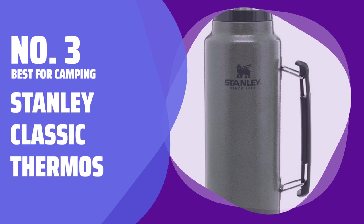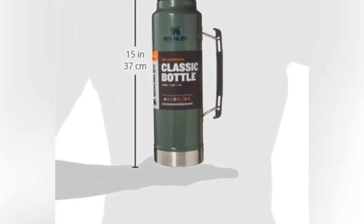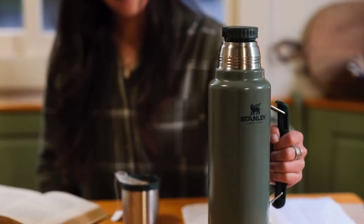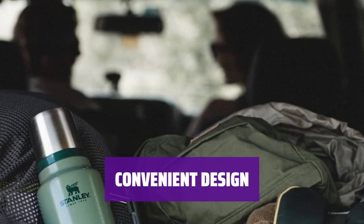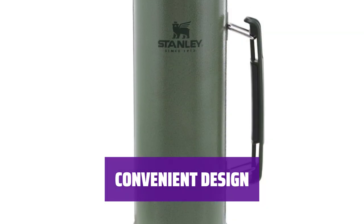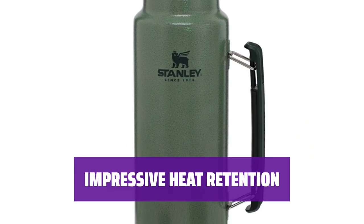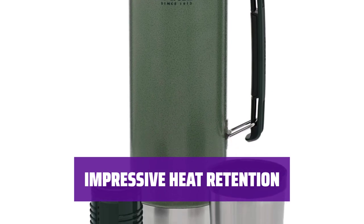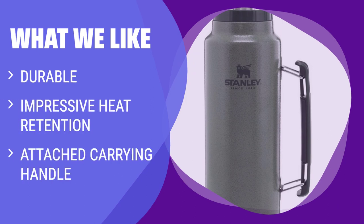Number 3. Best for Camping: Stanley Classic Thermos. Since 1913, the Stanley Classic Thermos has been a pillar of durability, reliability, and iconic camping style. Its distinct army green stainless steel exterior feels incredibly sturdy and is built to handle rough tumbles. The small lid doubles as a cup and the secondary cap has a twist-and-pour stopper, making it easy to share beverages. Heat retention is impressive — after hours of sitting, hot water still releases plenty of steam. The attached carrying handle makes it great for group outings. What we like: If you are looking for a durable thermos with impressive heat retention and an attached carrying handle suitable for group outings, you should consider this.